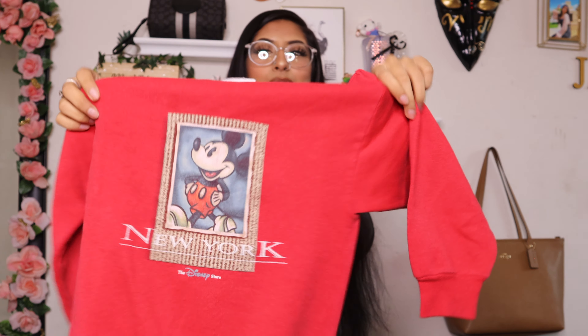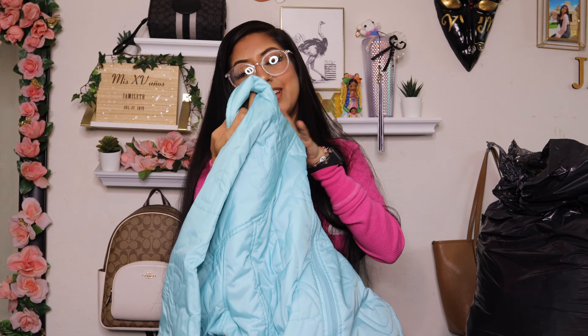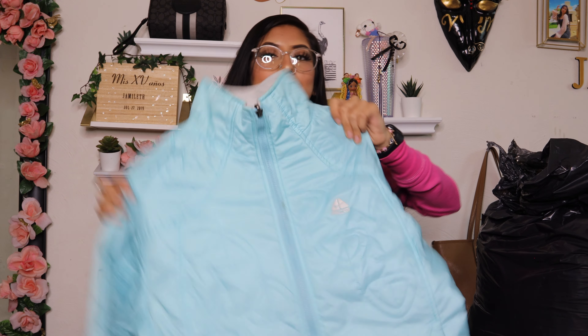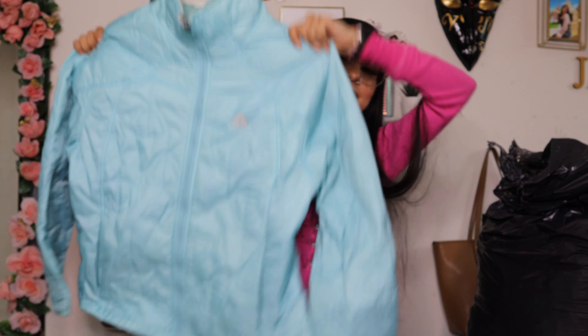Then I found this brown shirt — look at how nice it is. This is the front and this is the back. It's so cute, it's a V-neck. Brand: Citizen Earth, size medium. I might keep it — should I keep it or should I list it on my Depop?